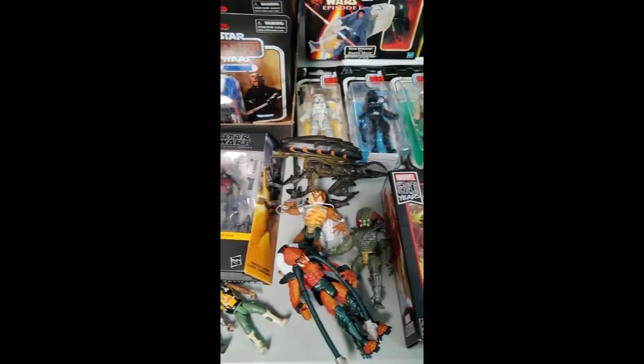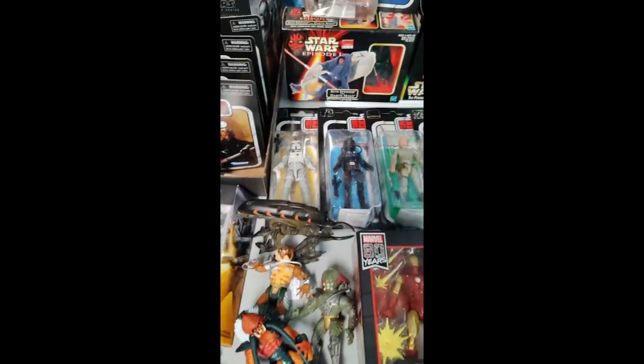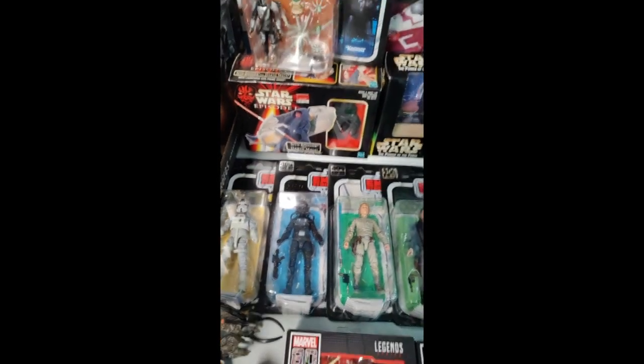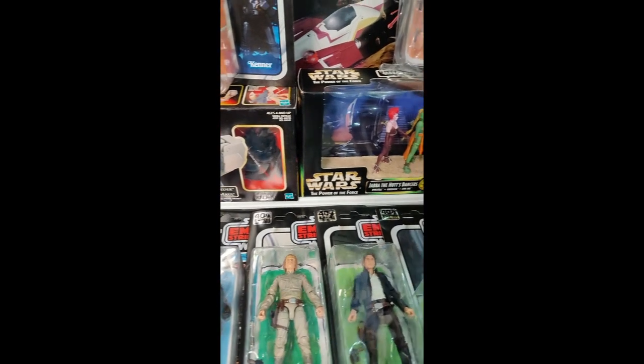There's a few aliens down here. I had a request for some Predator, so I dug out a few Predator and an alien. More Black Series, 6-inch Black Series. Episode 1, Darth Maul in the box — beauty.